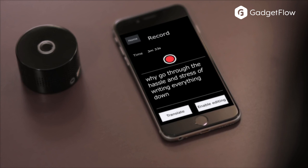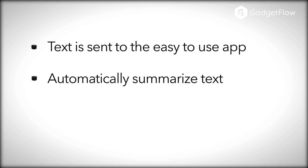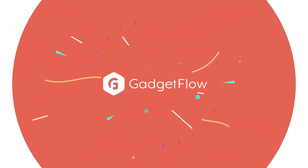In addition, the device is incredibly intelligent. It not only converts to text, but Titan Note can also distinguish who is speaking as well as translate and summarize your text. You can also use the app to share and edit your notes. Learn more about Titan Note at thegadgetflow.com.